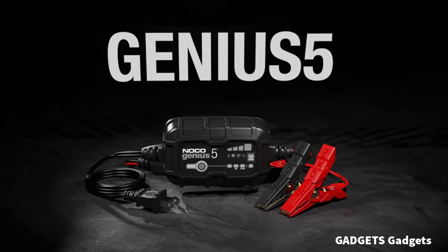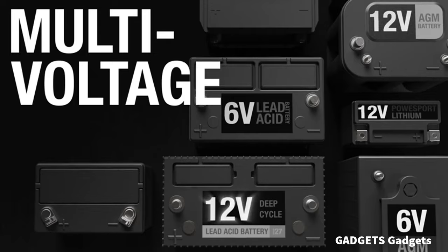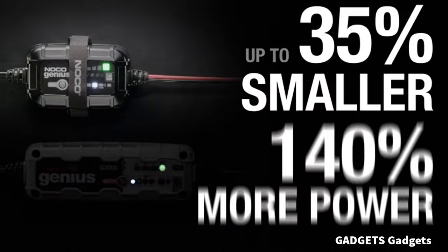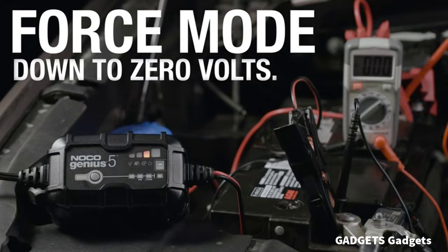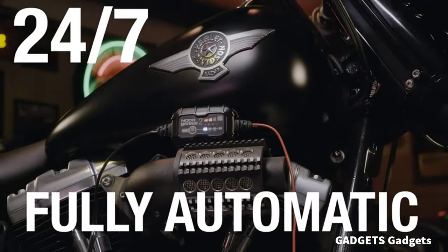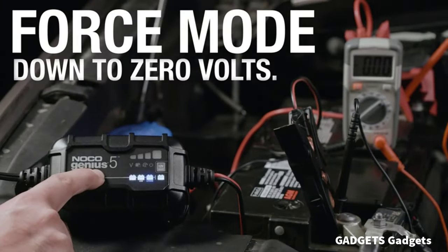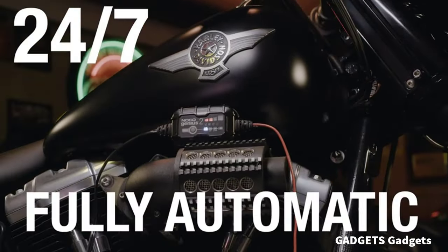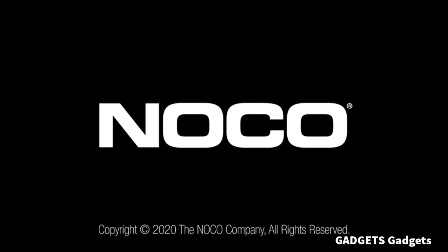It's the all-in-one universal charging solution: battery charger, battery maintainer, trickle charger, float charger, plus battery desulfator. Designed for 6V and 12V sealed lead-acid automotive, marine, RV, power sport, and deep-cycle batteries, including flooded, gel, AGM, SLA, VRLA, and maintenance-free, plus lithium. An integrated digital thermal sensor detects the ambient temperature and alters the charge to eliminate overcharging in hot climates and undercharging in cold climates.